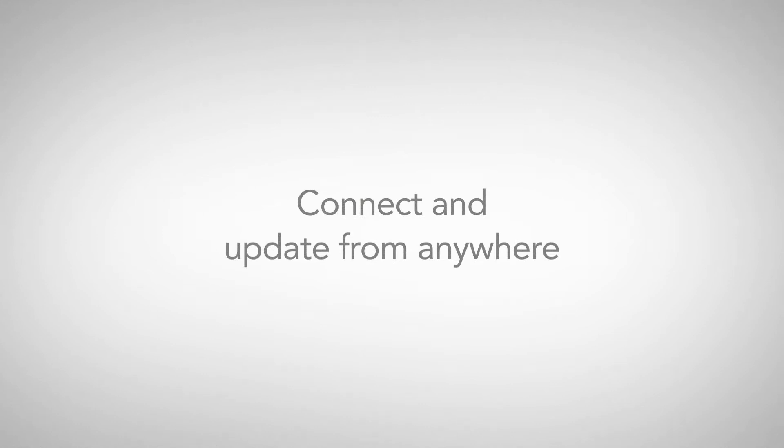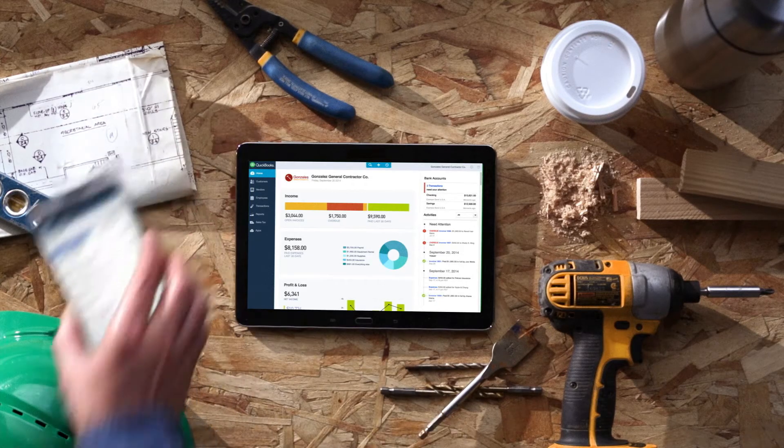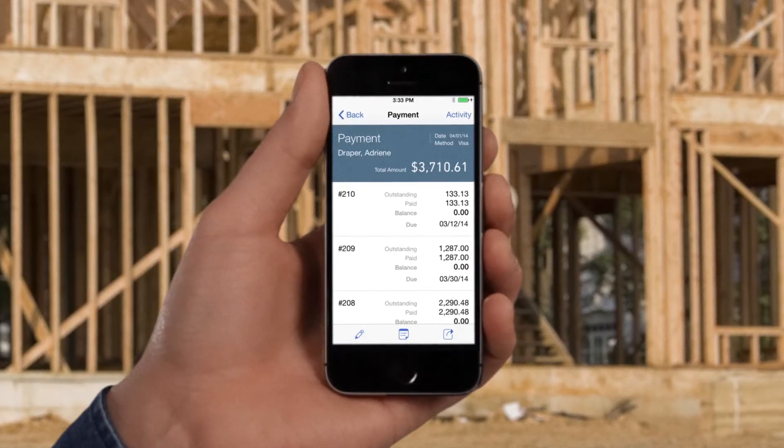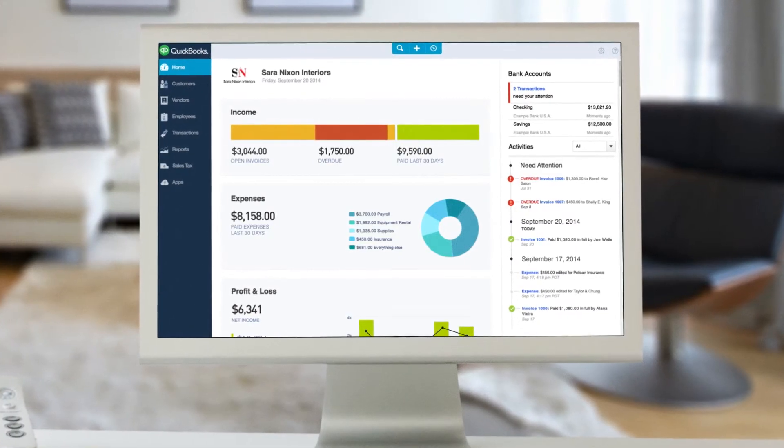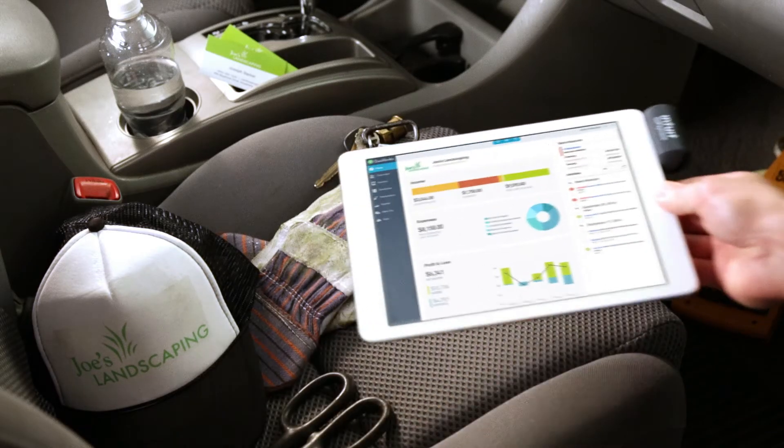Of course, you can still use QuickBooks Online from your desktop computer. But now you can take your business further, because QuickBooks goes wherever you do — seamlessly connecting between your home and office computer, or from your mobile device when you're on the go.